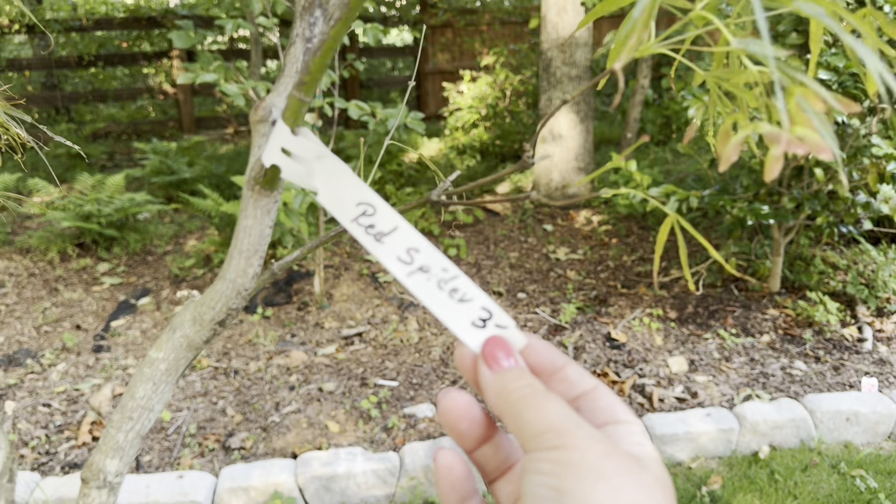I'm really excited to get this in the ground. It is supposed to get 10 feet tall with about the same width, so 10 by 10. We will see how it does here — it's gonna get a pretty good amount of sun in this area. We're going to plant it right where we had the weeping willow, and we ended up finding a new home for that.